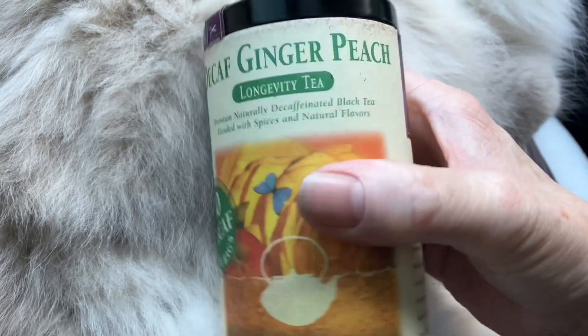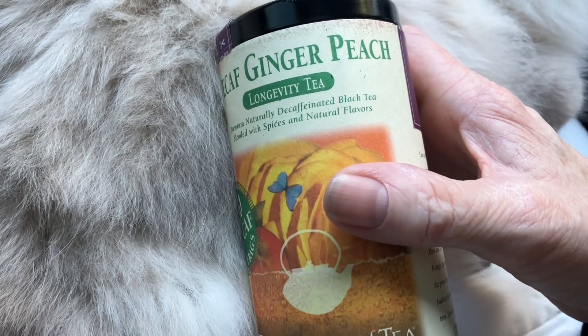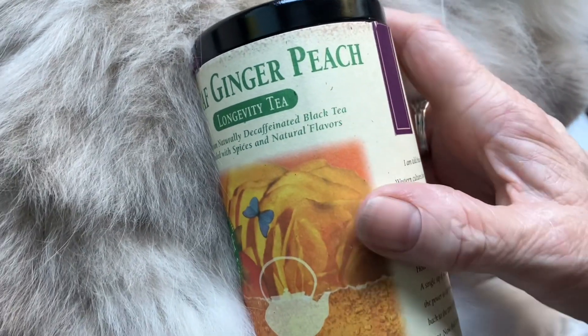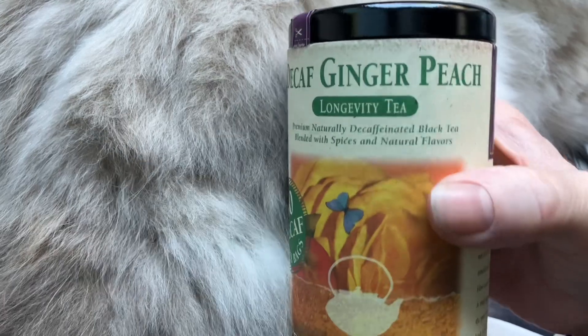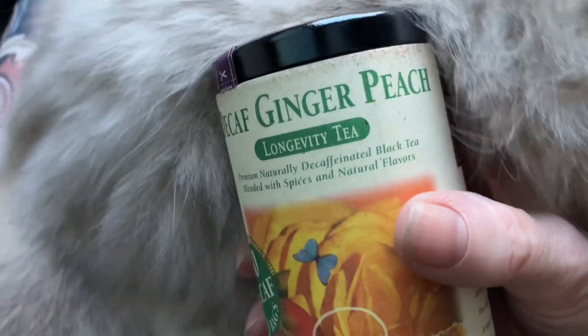And peach ginger — well, ginger is a little bit spicy generally, sharp to the taste, but it's not at all in here. And peach is supposed to be refreshing, I guess. And that's the hint I get from this peach, like such a good refreshing, although I have to say it's very artificial. It tastes really, really, really artificial.